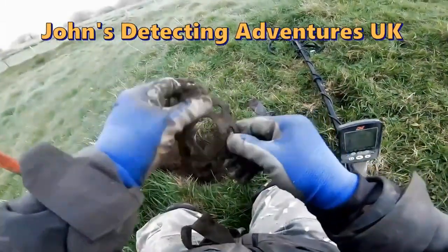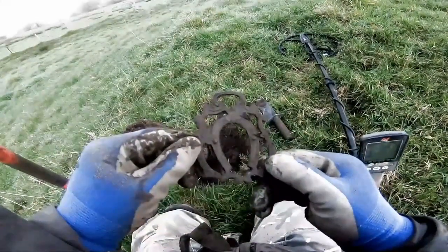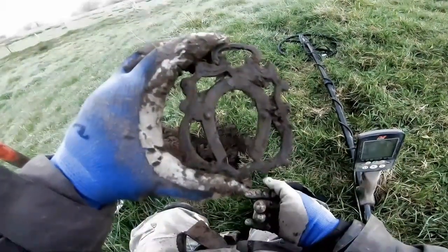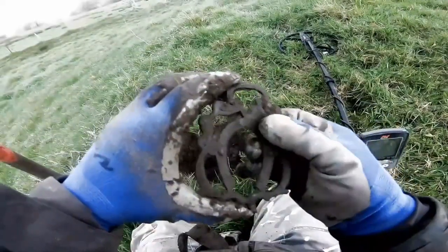Oh wow, what the heck — that is brilliant! A horse mount, I think. There's one big horse mount — look at that, huge. Could be 1627, I think.